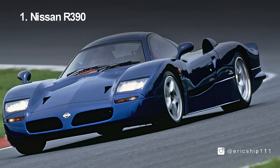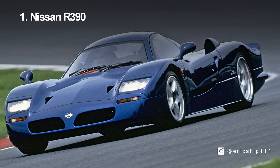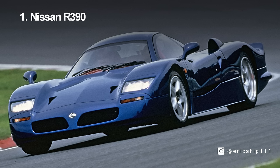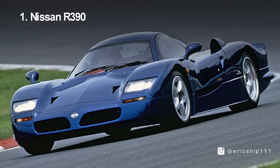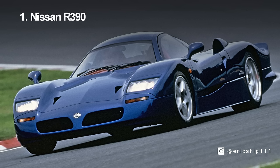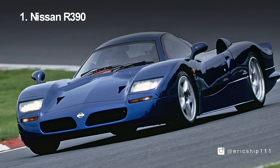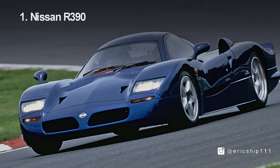Coming in at number 1, the Nissan R390. Only produced to become eligible to compete in the 24-hour Le Mans series — because all race cars had to be based on a road-going car — this arguably led to Nissan's most extreme road-going car ever built. Behind the driver's seat sits a 3.5-litre V8 twin turbo capable of a top speed of 220 miles per hour, making it the third fastest car in the world and the fastest Japanese car at the time. With a 6-speed sequential manual transmission and a rear-wheel drive layout, the R390 was in the same class as the Porsche 911 GT1 and the Mercedes CLK GTR. Unfortunately, only two were ever produced and there is no chance for us to ever own one.